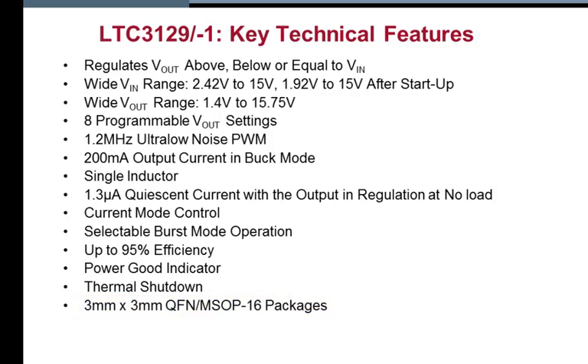The 3129 includes four internal low RDS-on N-channel MOSFETs to deliver conversion efficiencies up to 95%. User-selectable burst mode operation lowers quiescent current and can be disabled for continuous switching operation. Other features include a power good indicator, current mode control, thermal shutdown, and output disconnect.